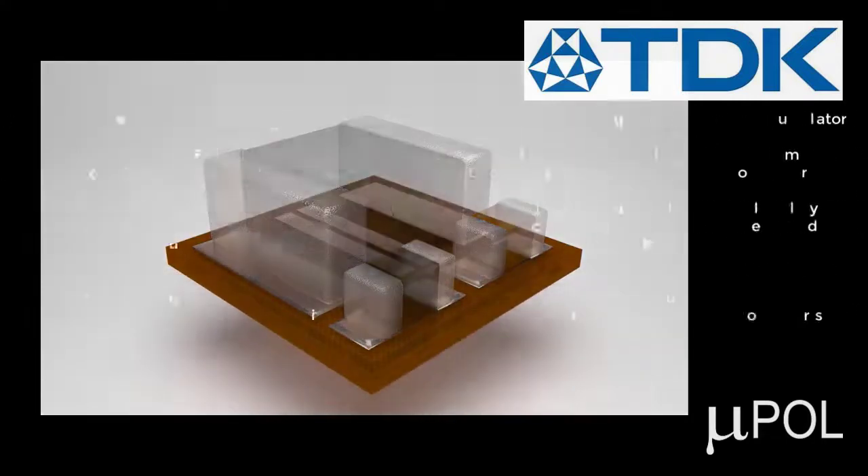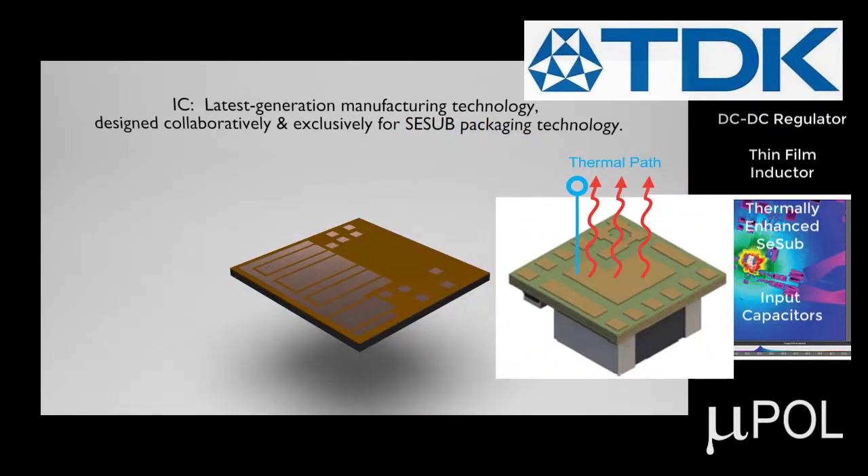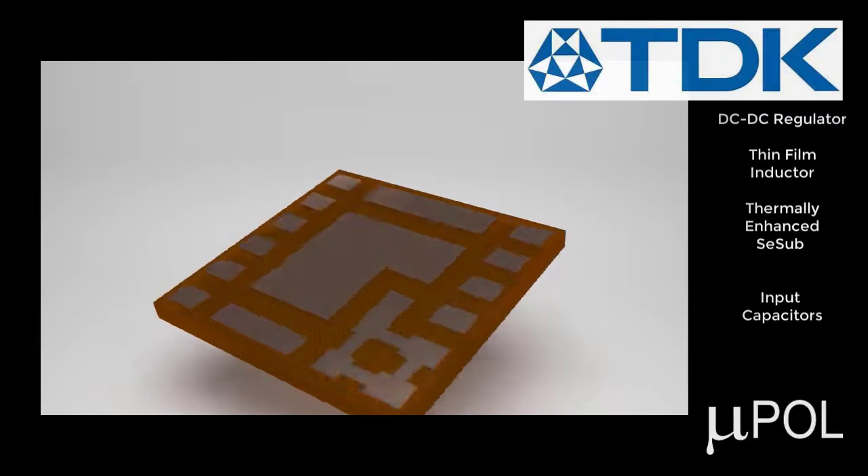Construction starts with the chip embedded integrated circuit, specifically housed in a thermal enhanced C-sub packaging technology. Then you add the TDK Stimfoam Inductor for a world-class compact design.